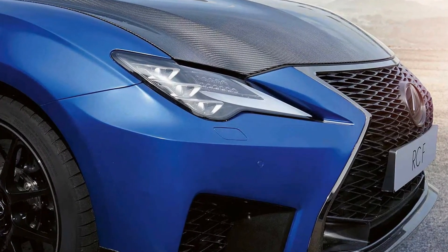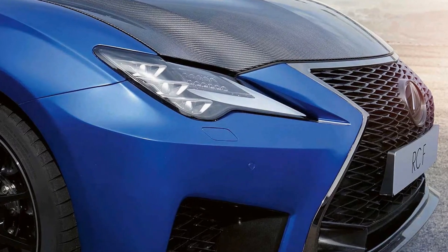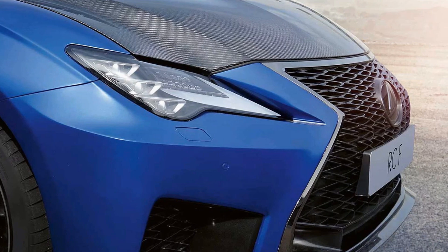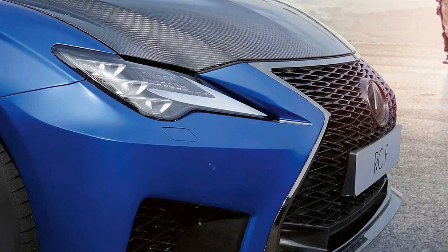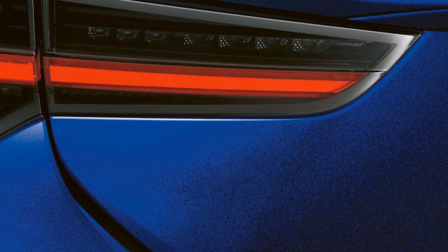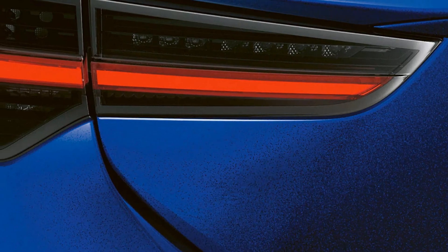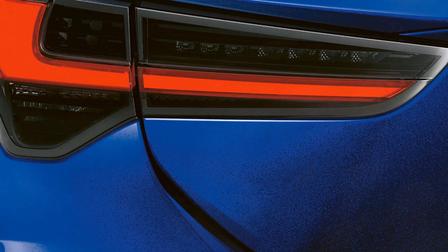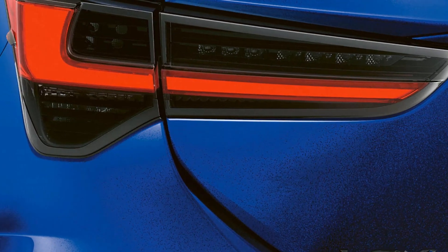The Lexus RC F is equipped with an advanced infotainment system that includes a large touchscreen display, navigation, and a premium audio system. The Lexus Inform system provides seamless smartphone integration through Apple CarPlay and Android Auto, allowing users to access their favorite apps and music while on the go. The audio system, developed in partnership with Mark Levinson, offers exceptional sound quality, making every drive an auditory pleasure.